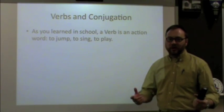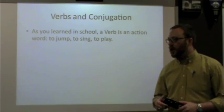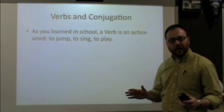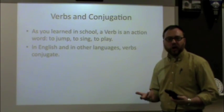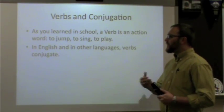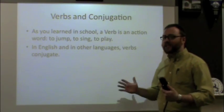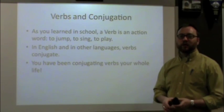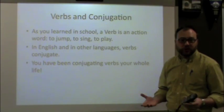Verbs and conjugation. As you learned at some point in school, a verb is an action word like to jump, to sing, or to play. In Pennsylvania Dutch, verbs are action words too. One thing you might not have been taught — because you just learned how to do it as you were learning your language, whether English or whatever your first language was — is that in English and other languages, verbs conjugate. Conjugate means they change, and that's the big topic today.